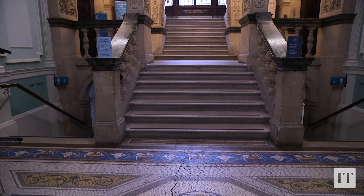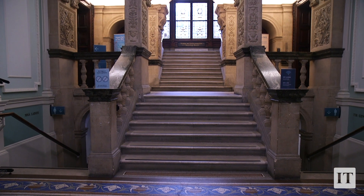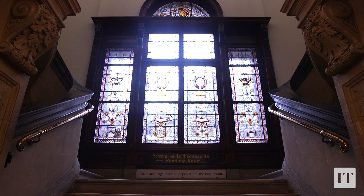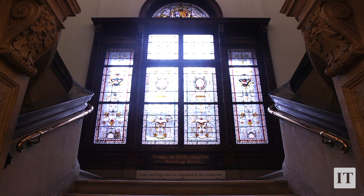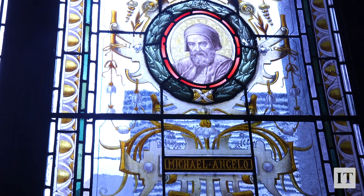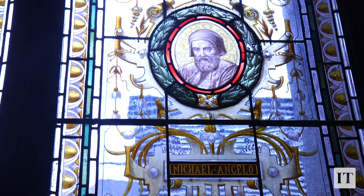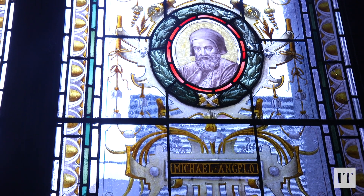The most remarkable aspect of this staircase is the stained glass you approach as you ascend the steps. It was commissioned by the Deans, the architects, and made by Wallace and Jones of Birmingham, who were very important stained glass manufacturers, particularly in the late 19th century across these islands.